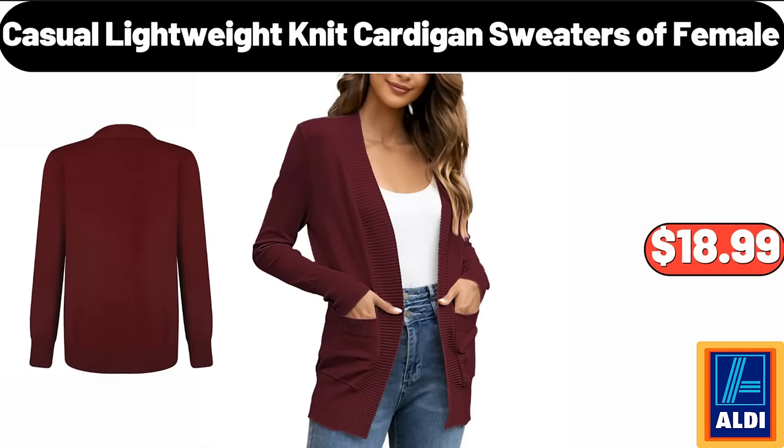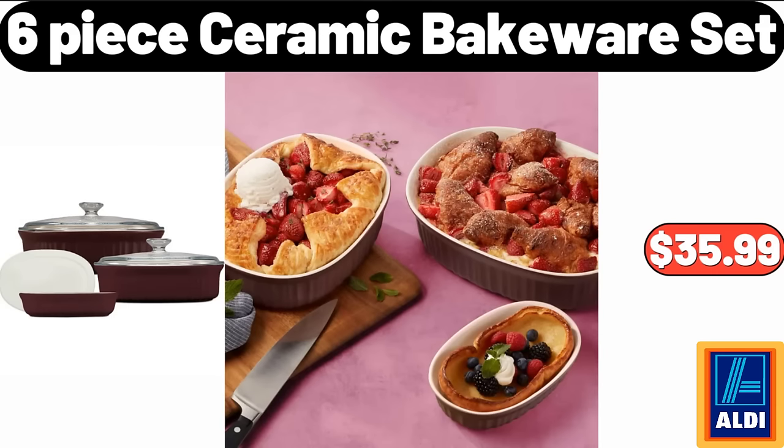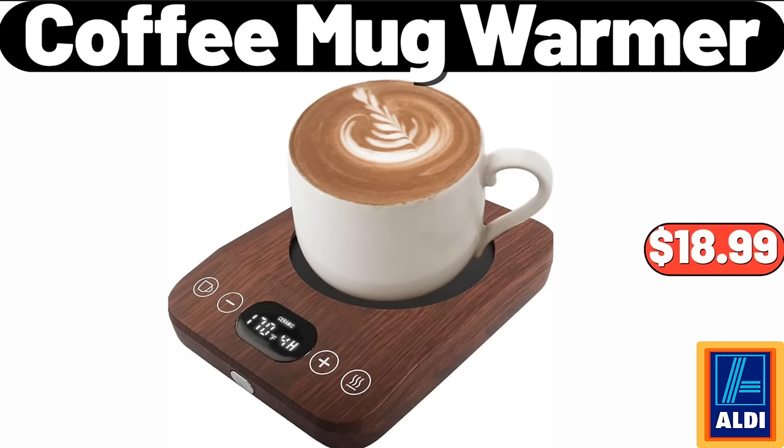Casual lightweight knit cardigan sweaters for female $18.99. Heated vest for women $31.99. 6-piece ceramic bakeware set $35.99. Christmas cookie original large jar $11.90. Coffee mug warmer $18.99.